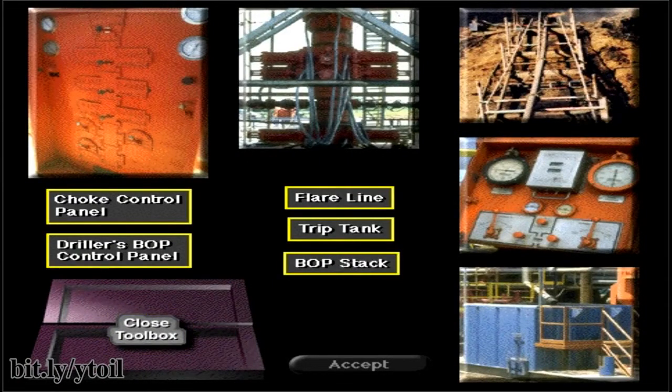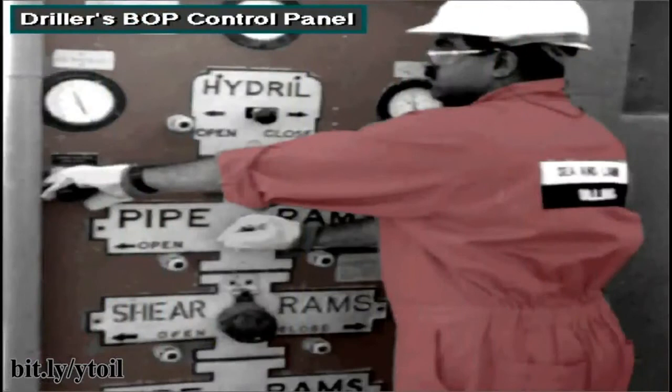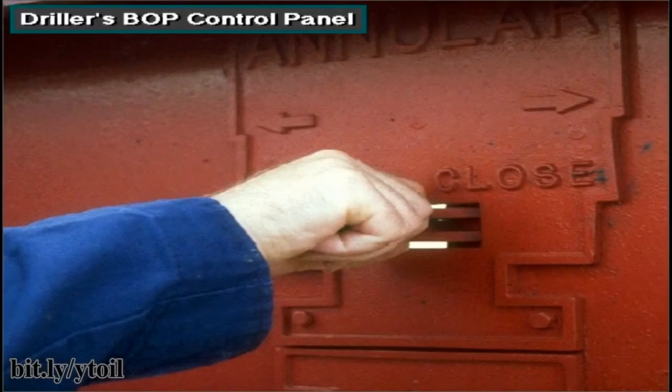You've just learned the names of the equipment used in well control operations. From the BOP control panel, the driller opens and closes, or controls, the blowout preventers and the line to the choke manifold. Rig builders usually place the control panel on the rig floor, close to the driller's position. Levers and switches allow the driller to quickly open and close the preventers and other valves in the system.